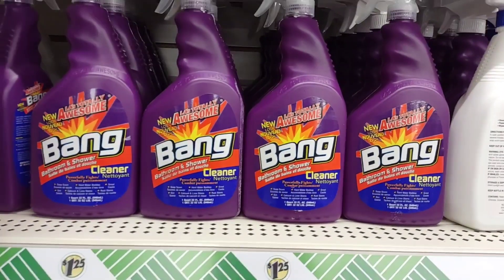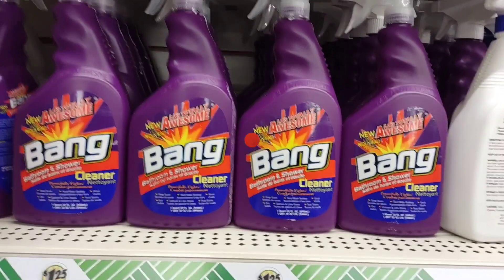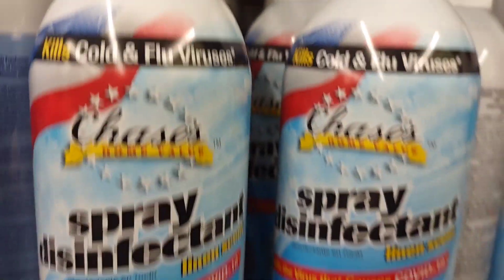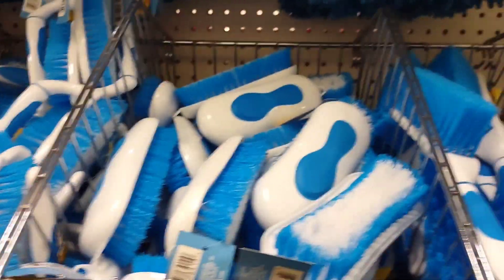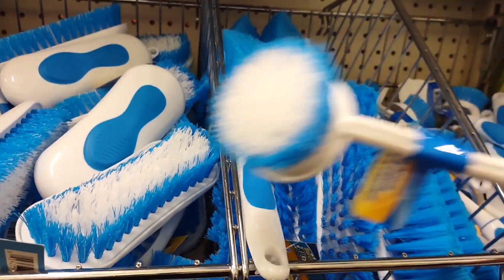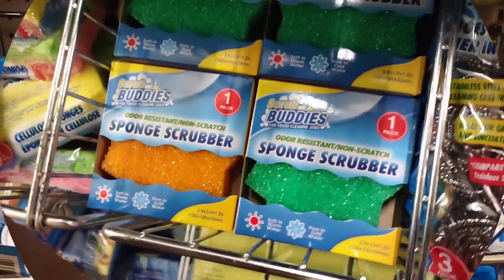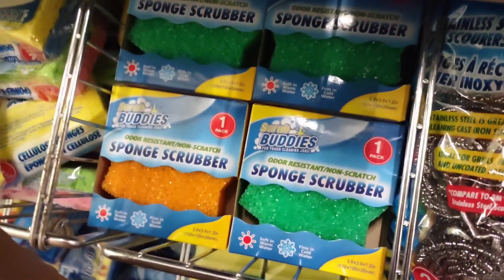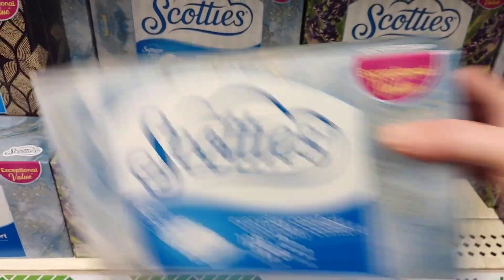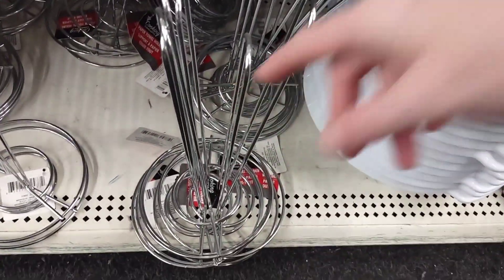I'm going to try the Bang for the Bathroom by LA Totally Awesome. I'm going to get this disinfectant spray — it kills colds and flu viruses. These are great for pots and pans and they come in a ten-count. I have some new brushes — I like this one, and that one looks really nice for cleaning my Dutch oven. Here's the generic sponge and the Smiley Face sponge — they also have Scotties. I'm going to grab a 128-count, and this is for the project I have in mind.